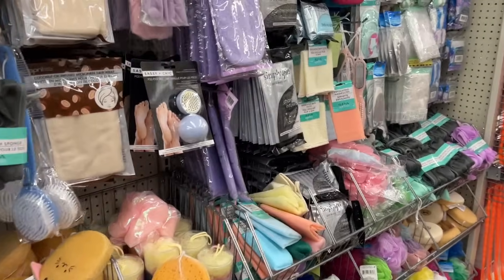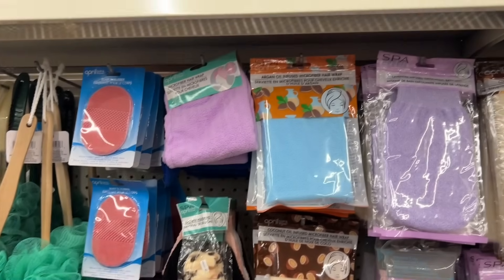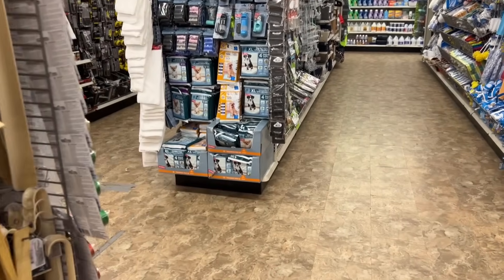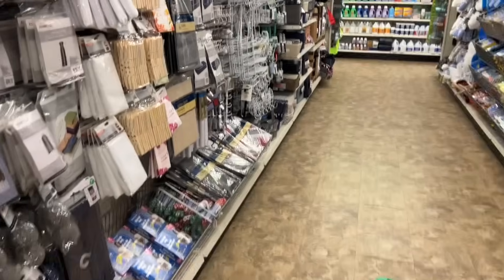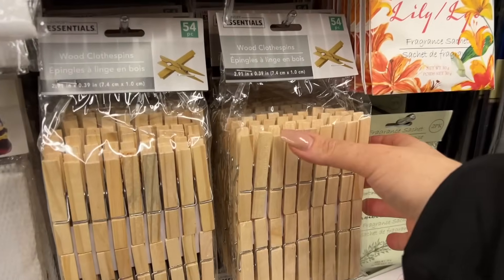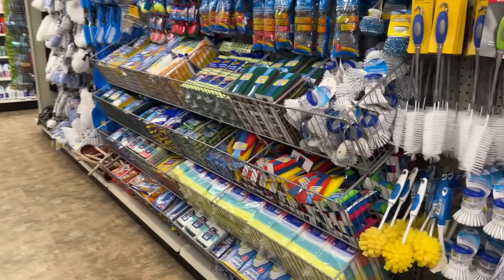Dollar Tree also has this whole section that's just bath things — so if you need a bath mitt or hair towel, scrubber, exfoliator, they have so many things. These aren't always readily available — I find maybe in the spring and summer they're gone most of the time, because when I was looking for them for a craft purpose I couldn't find them. Do you like using these?